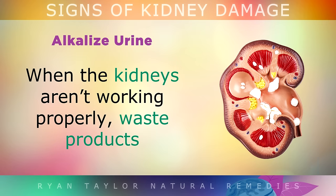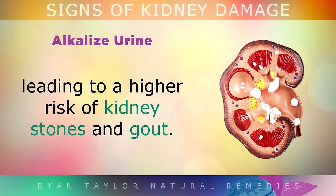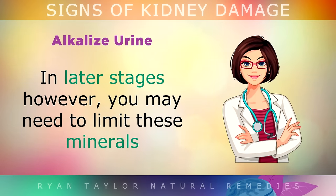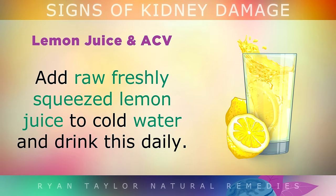Alkalize Urine: When the kidneys aren't working properly, waste products such as uric acid and oxalic acid can build up, leading to a higher risk of developing kidney stones or gout. In the early stages of kidney disease, you can help to neutralize these acids by consuming more magnesium and potassium. In the later stages of the disease however, you may need to limit these minerals if the kidneys become too damaged, so speak with your doctor about this for more information.